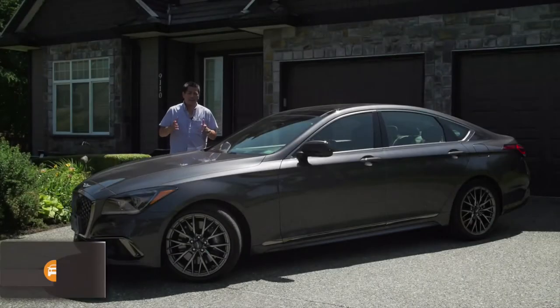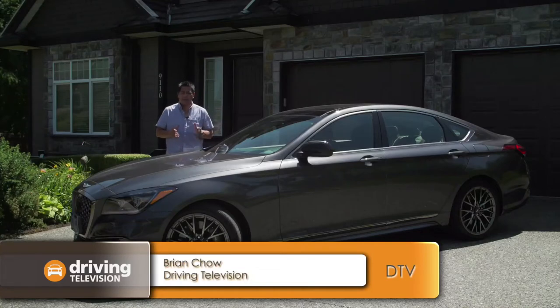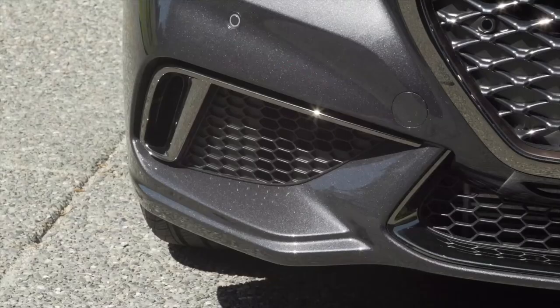In front of me is the second new vehicle in the Genesis lineup. In case you missed it, last year Hyundai spun off a brand new luxury brand called Genesis and their first one was the G90 full-size flagship sedan. Now we have the G80, and this is the G80 Sport.